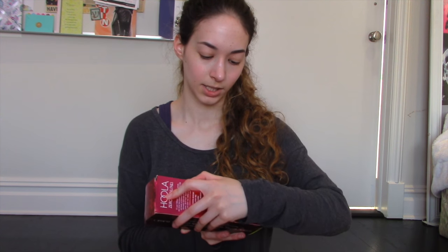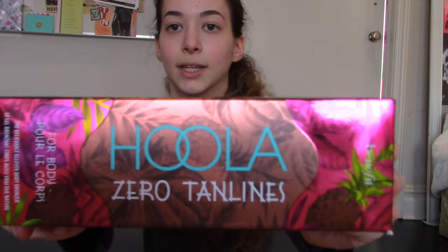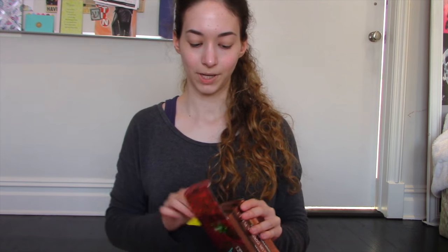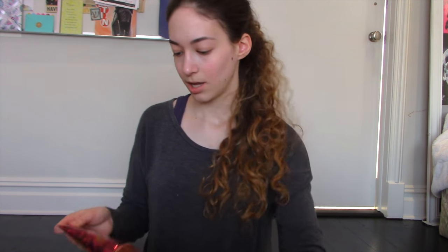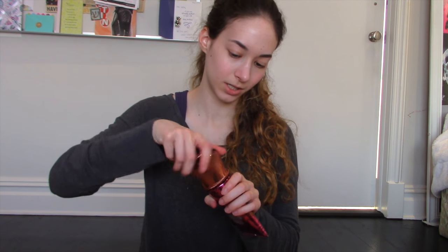I'm going to start with Benefit. The first thing I got was Hula Your Way to a Beach bronzer. So if you see this on the website, it looks like this. I'm going to open it up — this is me also unboxing. I did not use this yet, but I'm excited to try it on.